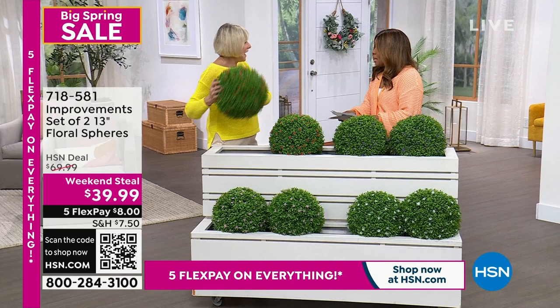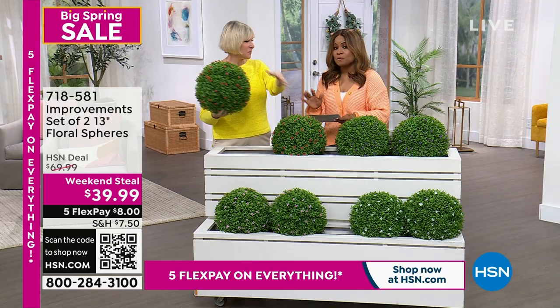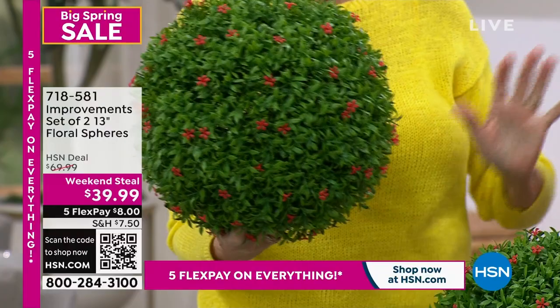Let me introduce my good friend Debra Byers. We've got a three-minute special — we're here to show everybody the set of two 13-inch spheres, floor spheres that we get to showcase. Another amazing value: these sold at $69, and they're at a weekend steal price of $39.99.